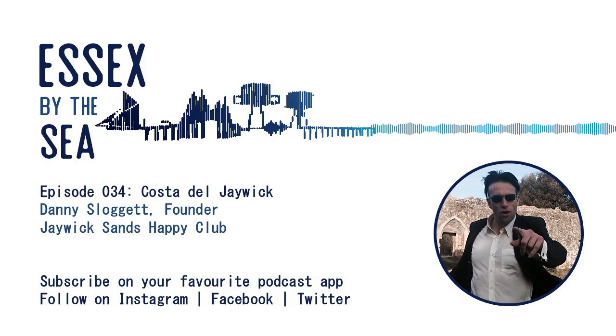Danny Sloggett — Mr Jaywick, as he could perhaps be described. Thank you ever so much for joining me on this episode of Essex by the Sea. Thank you for a wonderful interview — I could actually talk about Jaywick for the next three weeks if you allowed me to! Episodes of Essex by the Sea continue to drop on the 1st and 15th of each month. You can also find the podcast across social media — get liking and following on Instagram, Twitter, and Facebook. Until next time, thanks very much for listening.